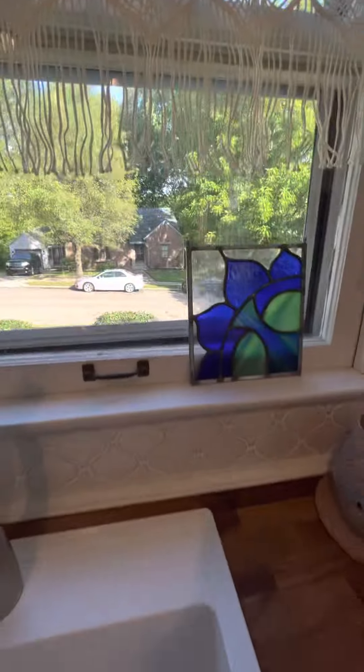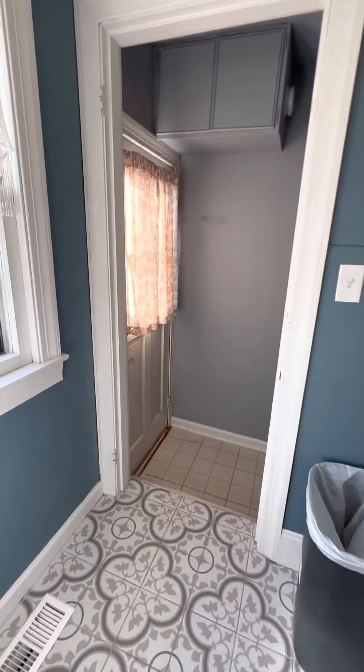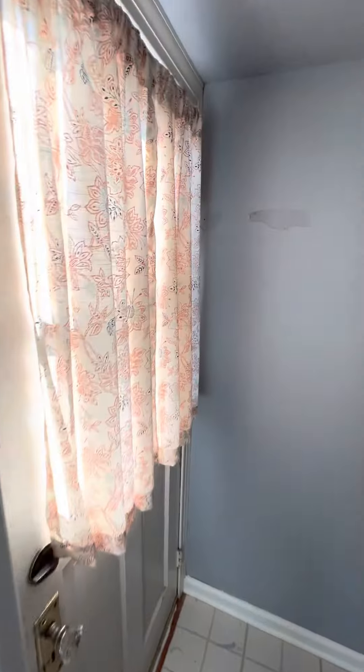It looks like the prevailing situation with the windows is original single panes. They do look tall in that way. So you will be deficient on some windows. Let's check out the basement down here.